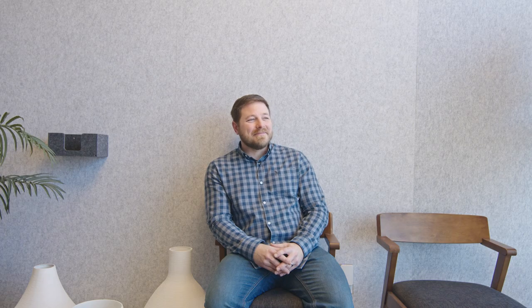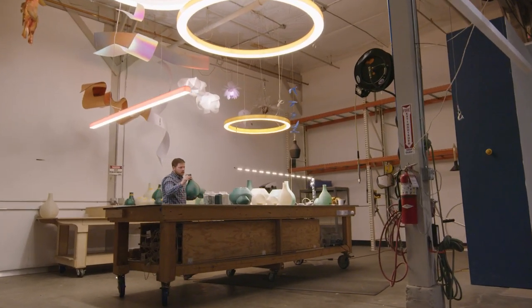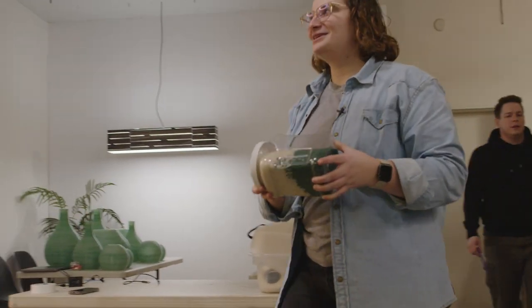How do recyclable materials impact design? Working with recycled content has its challenges. I think embracing those challenges and incorporating that into your design really allows you to stand out in a unique manner.